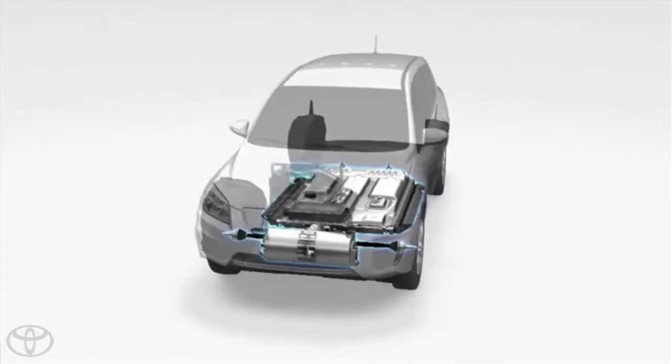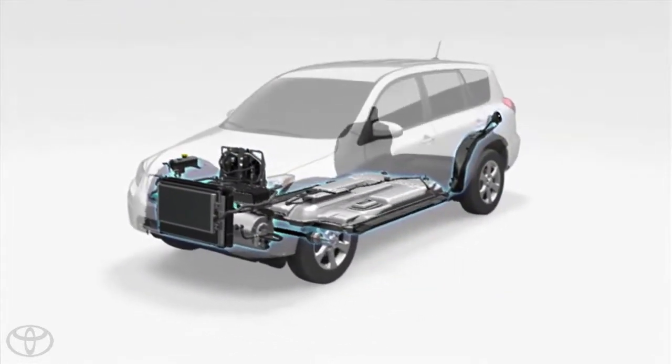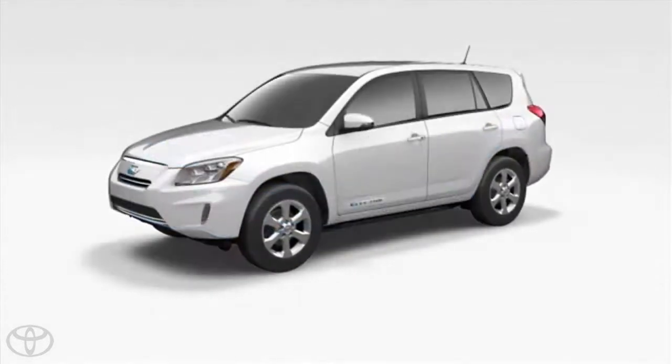We also needed to look at how to protect the occupant and the first responder in the event of a crash involving high-voltage components. For frontal impact, obviously, we removed the traditional internal combustion engine from the vehicle and replaced it with an electric motor and other high-voltage components, which greatly changed the deformation mode of the front end of the vehicle.